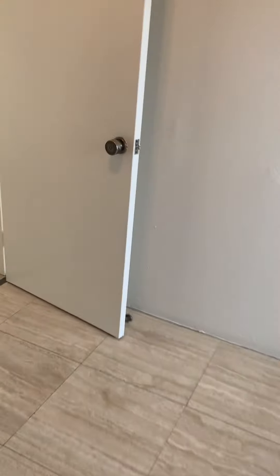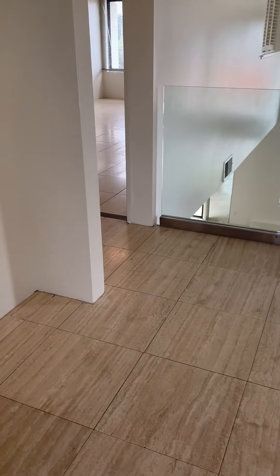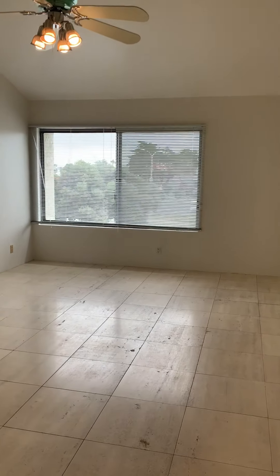We'll head over to our next bedroom. This would be considered the master — quite a large space with great natural light.